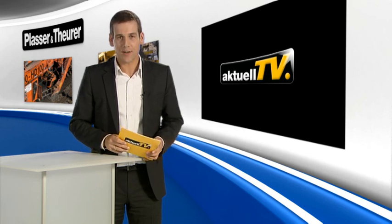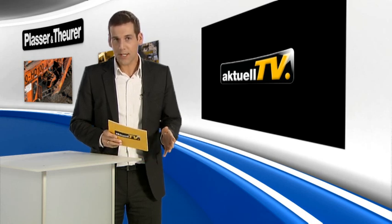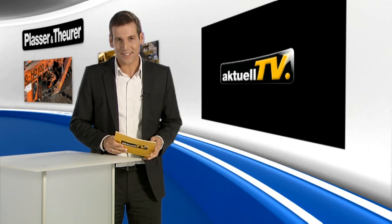Welcome to the first edition of Plasser & Theurer aktuell TV. From now on you will find here news and information from around the world, regularly, concisely and at the touch of a button.